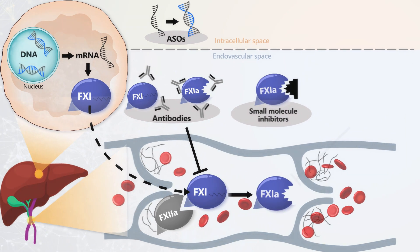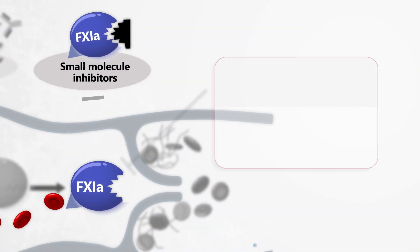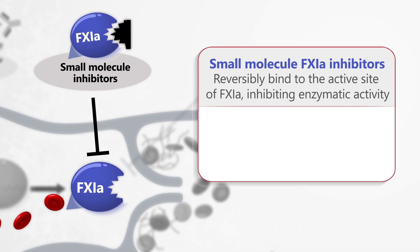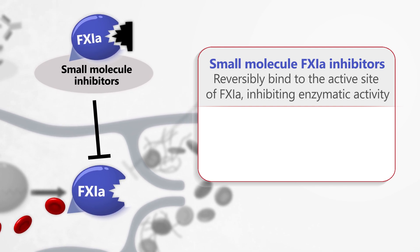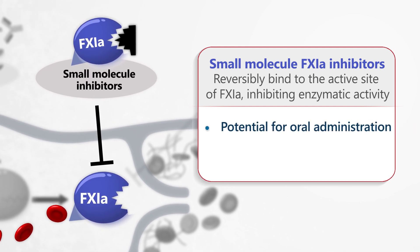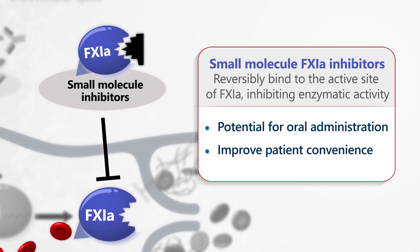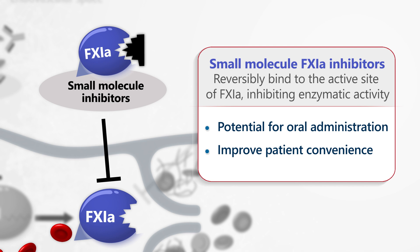Small-molecule Factor XI inhibitors function by binding reversibly to the active site of Factor XIa, thereby inhibiting its enzymatic activity. They offer the potential for oral administration, thereby potentially improving patient convenience compared with injectable agents.